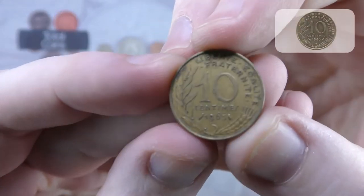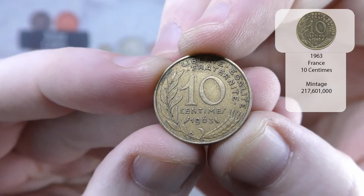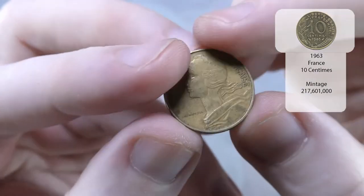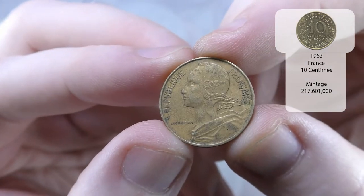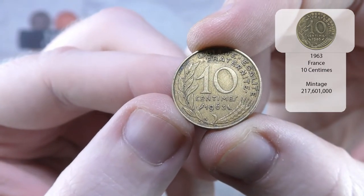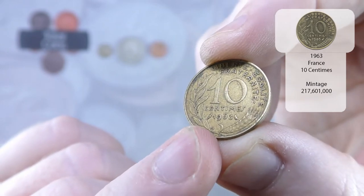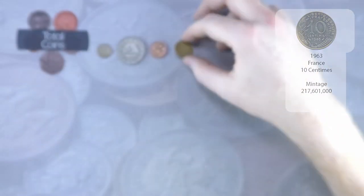And then we've got a 10 centimes from 1963 — so French. But hopefully it's a new year. I'm not too sure it is; I think we've got the '63. I think we've got a couple of the early sort of '60s years.